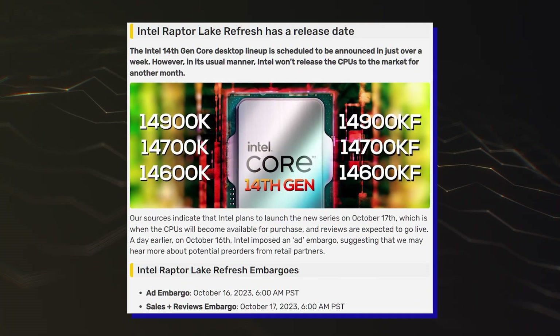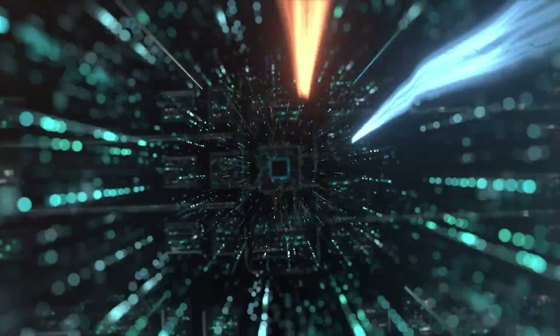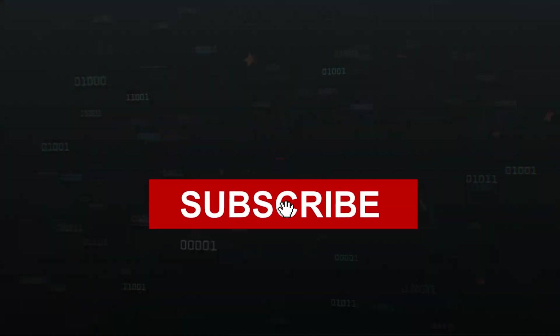The Intel 14th Gen Raptor Lake Refresh CPU family is expected to launch on the 7th of October, so we will know soon enough. We will keep you updated, so subscribe to the channel. Thanks for watching and see you in the next video! Good luck to all!